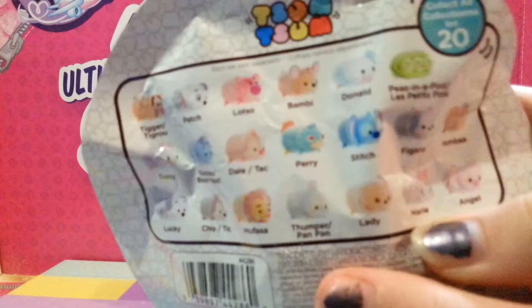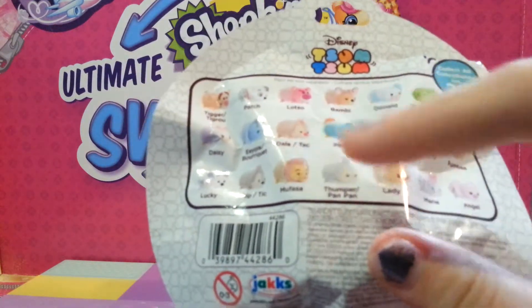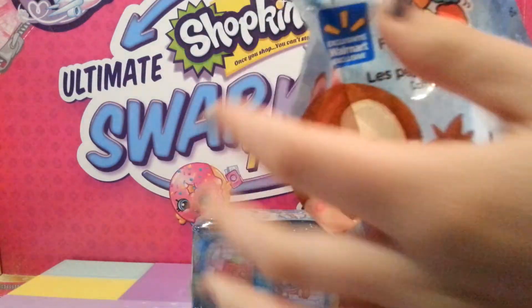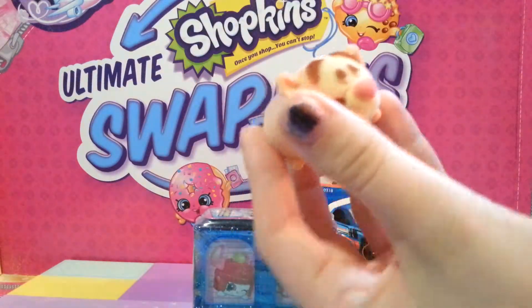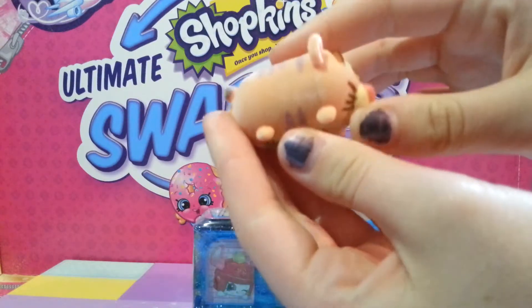Alright, so here's the Fuzzy Tsum Tsums. Here are all the ones you can collect. I want to get Peas in a Pod, Perry, or Thumper. What do we have? Ooh, we have Tigger! Tigger's cute. I like Tigger. Adorable.